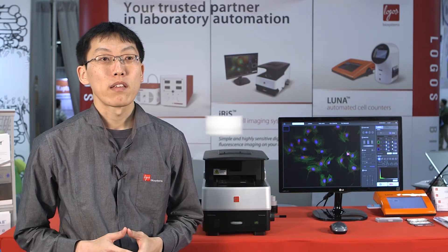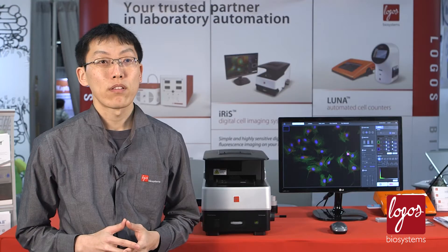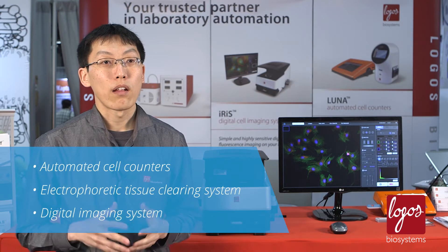Hi, I'm John Kim, a field observation scientist at Logos Biosystems. Logos Biosystems is based in South Korea and has two subsidiaries in the U.S. and France. We manufacture innovative scientific equipment, such as an image-based automated cell counter, X-ray tissue clearing system, and a digital cell imaging system.